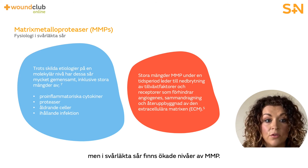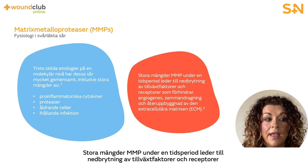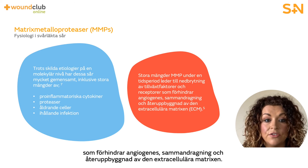However, in a hard to heal wound the MMPs are present in increased levels. Due to the non-healing wound being stuck in the inflammatory phase, this results in excess levels of proteases. Excessive MMPs over a period of time leads to degradation of growth factors and receptors, preventing angiogenesis, contraction and remodeling of the extracellular matrix.